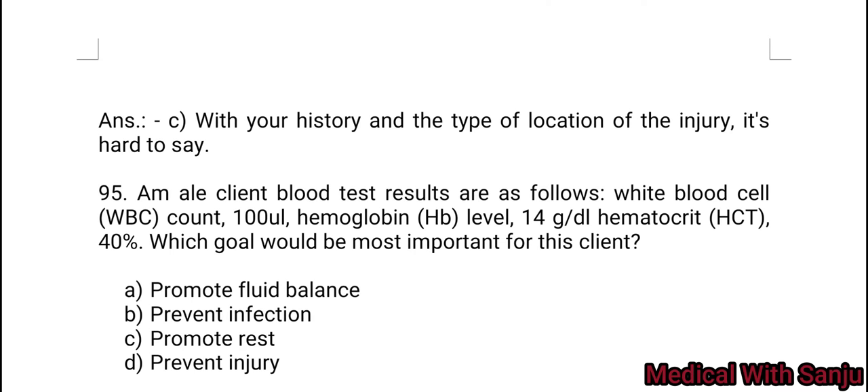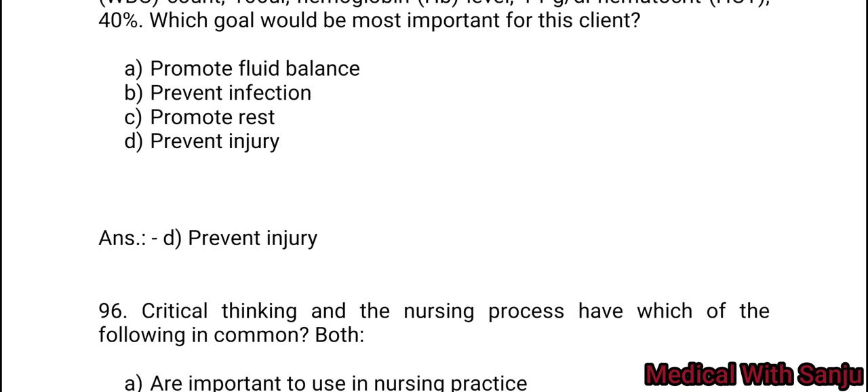Question 95: A male client's blood test results: white blood cell count 100 UL, hemoglobin 40 g per UL, hematocrit 40%. Which goal would be most important for this client? Option A: promote fluid balance. Option B: prevent infection. Option C: promote rest. Option D: prevent injury. Option D — prevent injury.